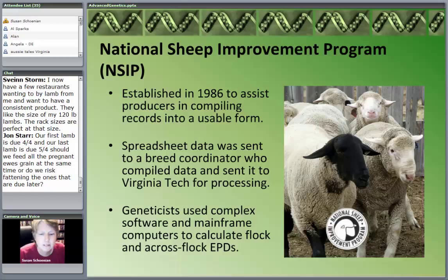Dave Nauter at Virginia Tech, an animal breeder now retired, took the leadership in the National Sheep Improvement Program — that's where the data was processed. Very complex software and mainframe computers were used to calculate EPDs, both within the flock — where you can compare your own animals — and then, more importantly, the across-flock EPDs. I'll talk about what an EPD is in just a few minutes.